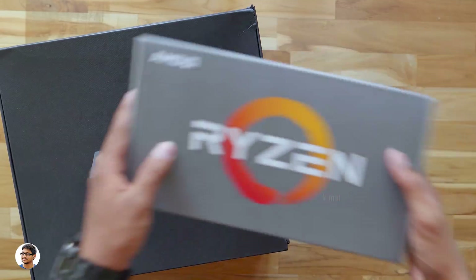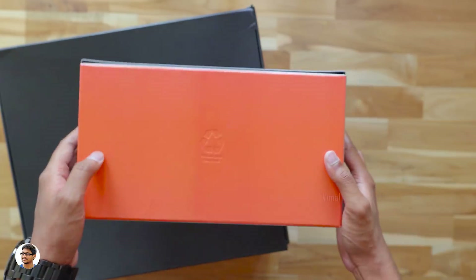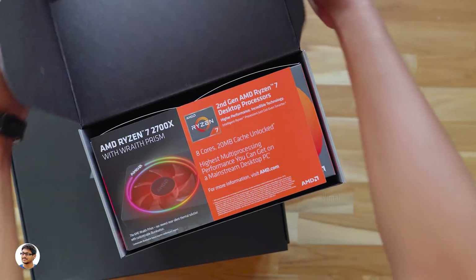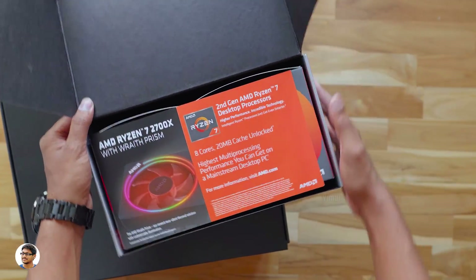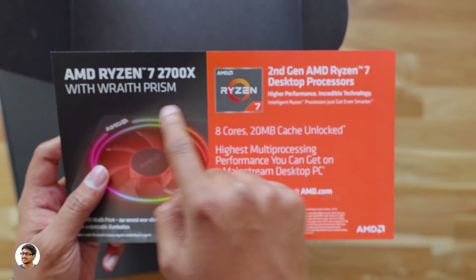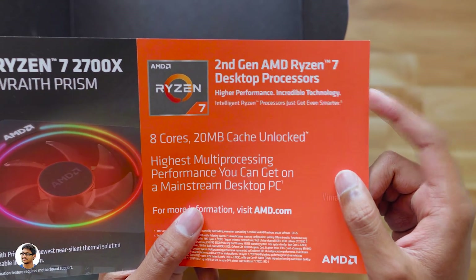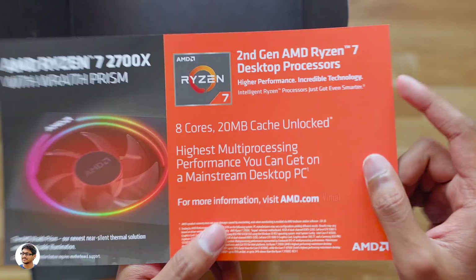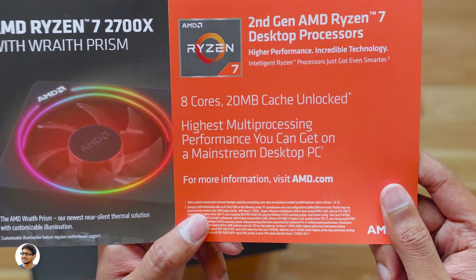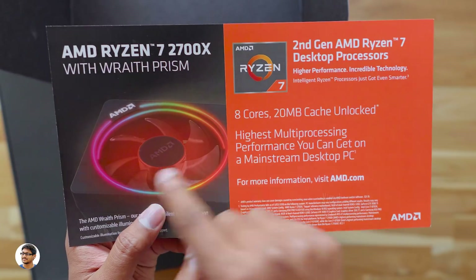Let's first check out the smaller one. The box looks very nice — just the Ryzen logo, nothing else written on it. Oh, there's some paperwork at the top that says something regarding the Ryzen 7 2700X. Wait — do we have the new second-gen Ryzen processors in the box? Holy smokes, that is so awesome! Looks like they sent me two processors. One is the Ryzen 7 2700X, which is an 8-core 16-thread CPU.